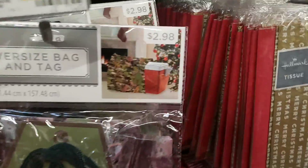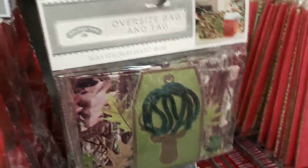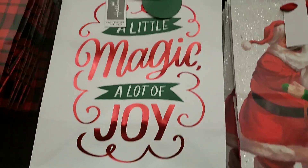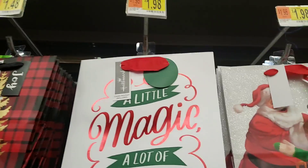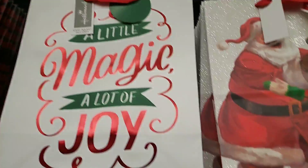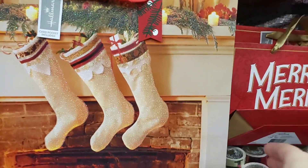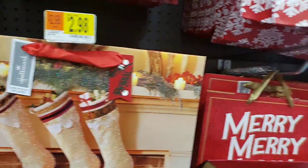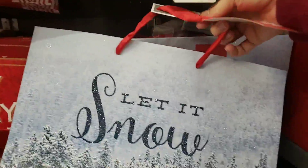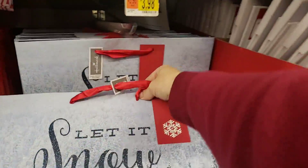Check that one out — this bag right here is $2.98. Big bag. A different size, a little smaller, for $1.98. 'Warm, Wonderful Holidays.' This one's really pretty — one big size for $2.98. This one is a pretty big size bag and it says 'Let It Snow.' This one's for $3.98.